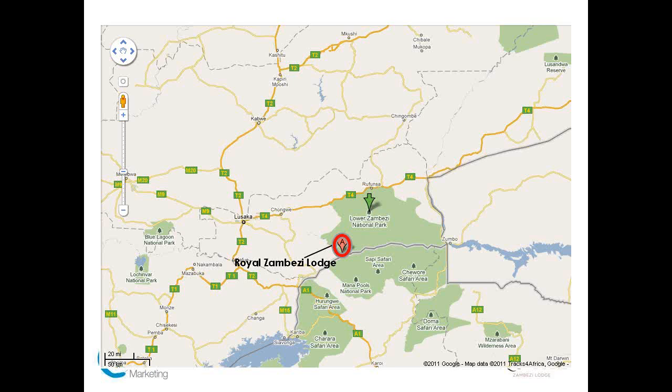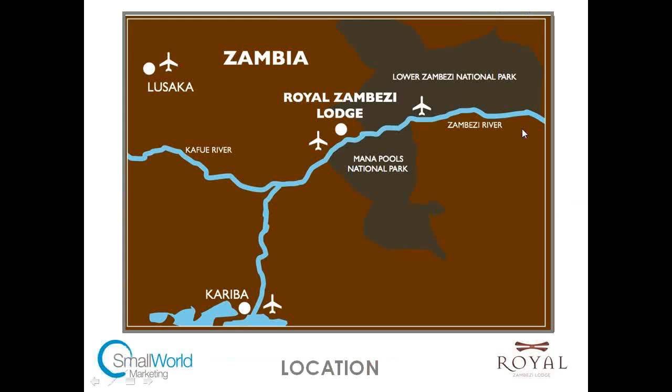This shows the map of the lodge in relation to Lusaka and the Lower Zambezi National Park. You fly into Lusaka and then fly down to Royal Airstrip, which is about a two-minute drive from the lodge itself, just outside the Lower Zambezi National Park. The lodge sits on one of the widest stretches of the river, and it's also opposite Mana Pools National Park in Zimbabwe, which is a really stunning park.